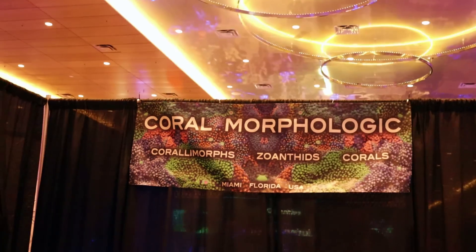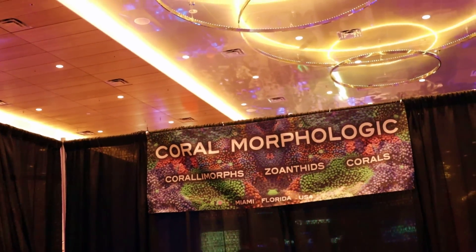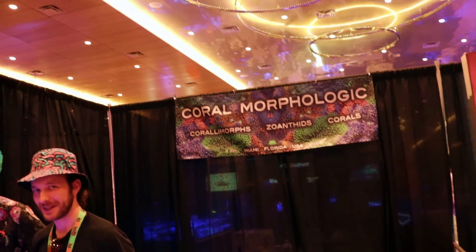I didn't even mention where I am — we are at Coral Morphologic. These guys have been around forever. You guys are in Florida, right? In Miami. Yeah, thanks man.